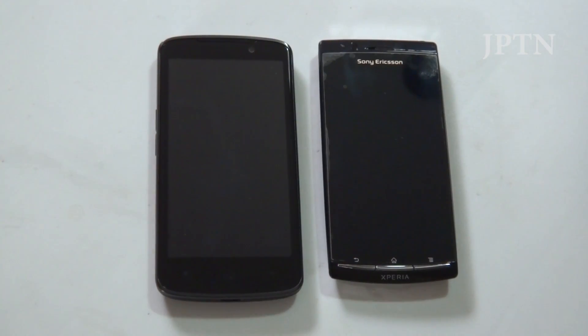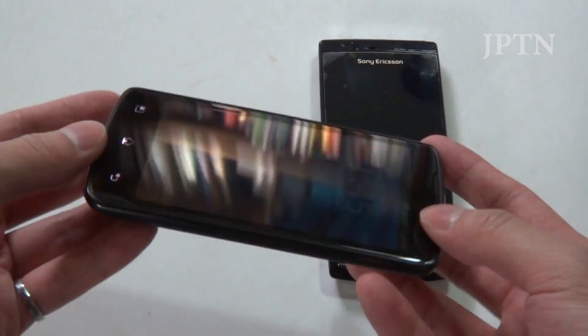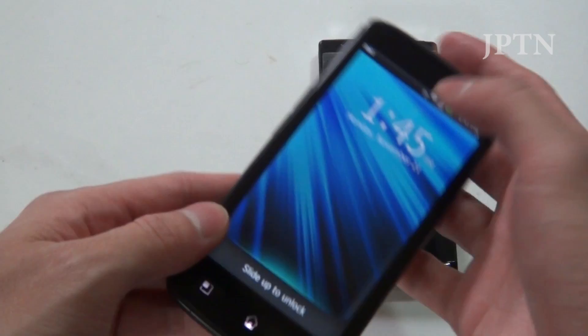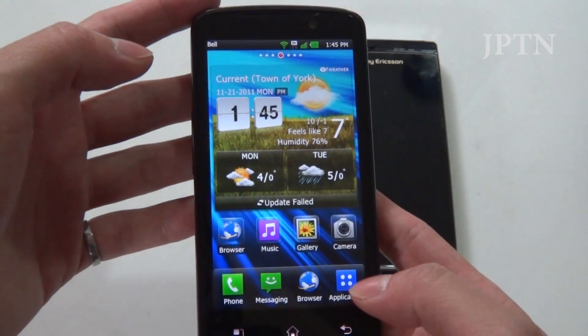This is JPTN and this is my short review of the new Bell LG Optimus LTE phone. It's the first phone available in Canada with a 720p display, so it's HD — 1280x720.